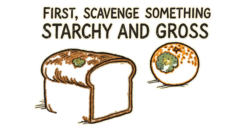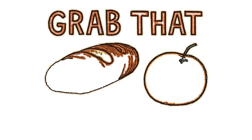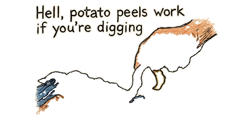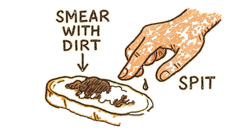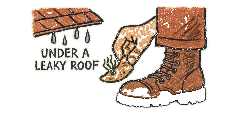First, scavenge something starchy and gross. Grab that stale bread from a dusty pantry, or a bruised orange if you're feeling fancy. Potato peels work if you're digging through trash heaps. Now smear it with a bit of dirt or spit — hygiene is a pre-collapse joke. Stash it somewhere warm and damp: under a leaky roof, or stick it in your boot for body heat.